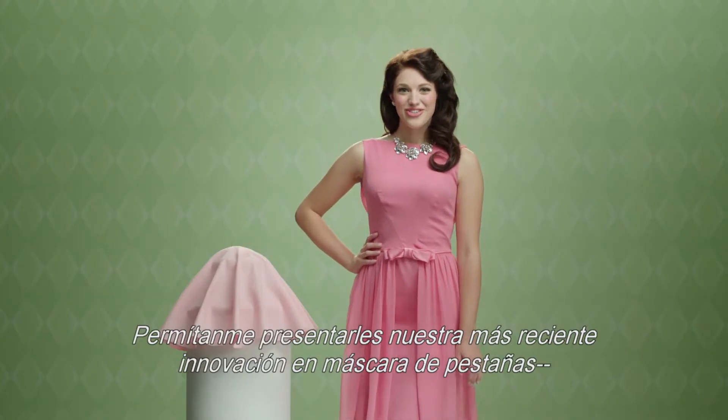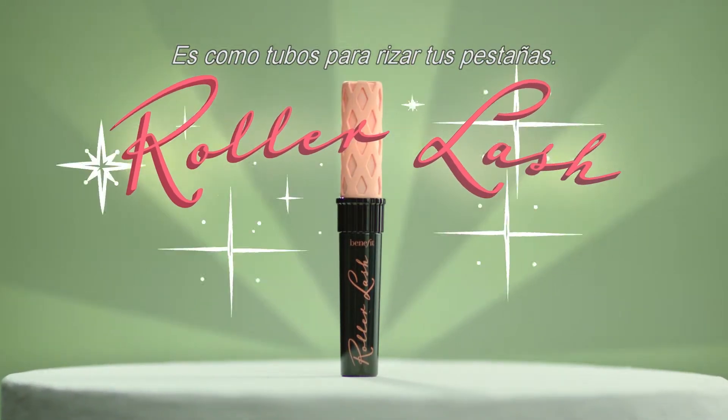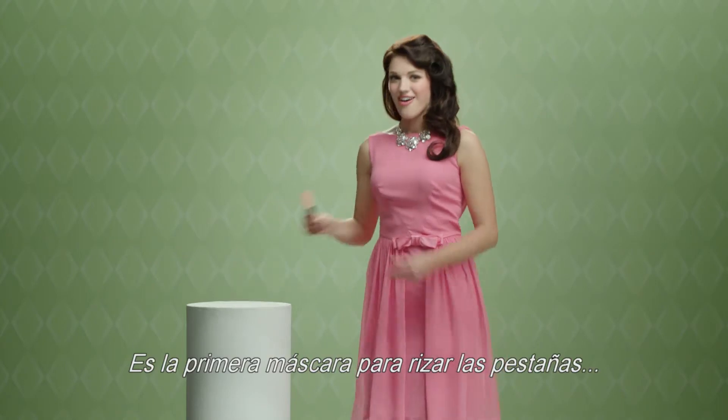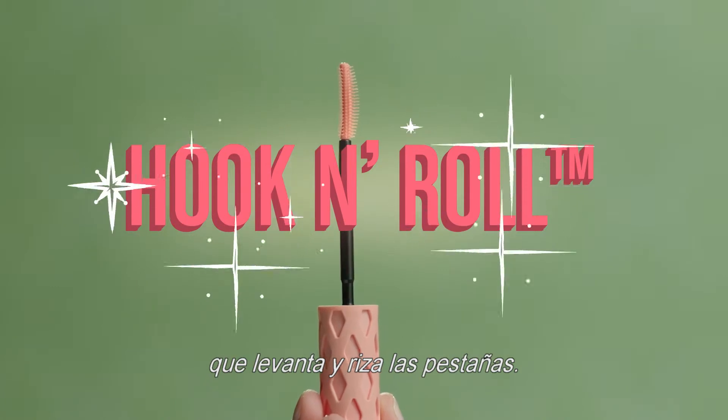Let me introduce you to our newest mascara innovation: Roller Lash. It's like rollers for your lashes. It's the first curling mascara with a patent-pending hook-and-roll brush that lifts and curls lashes.